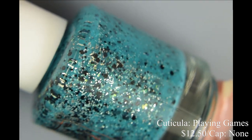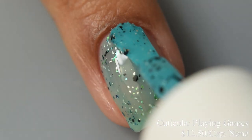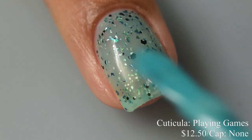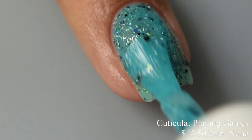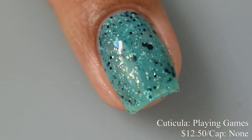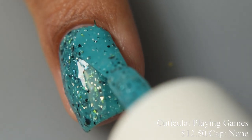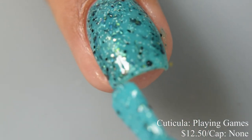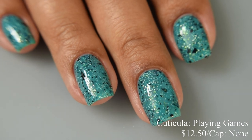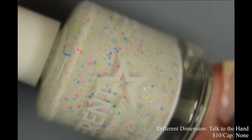Cuticula also brings us 'Playing Games,' a turquoise jelly base with blue to green ultra-chrome shifting flakes, black shreds, and hexes in two sizes. Inspired by the Game Boy Color, price is $12.50 with no cap. Also noting: the Mic Drop base coat is scented in raspberry sugar — a really pleasant sugary berry scent. Back to Playing Games — it has a very jelly formula and the base color is absolutely reminiscent of the Game Boy Color. Three coats will pop the best, and finish with a glossy top coat for that juicy jelly appearance.